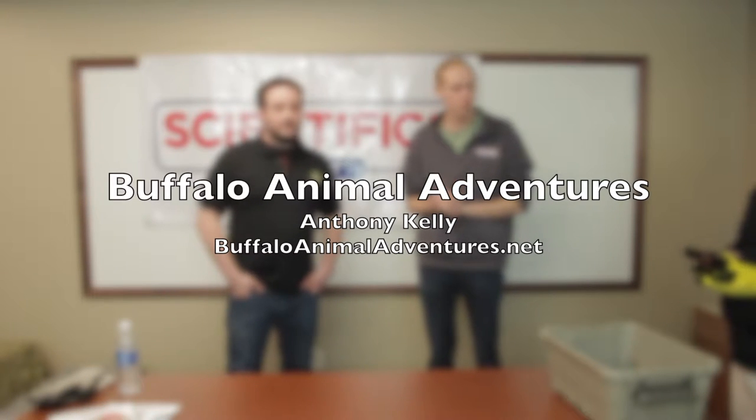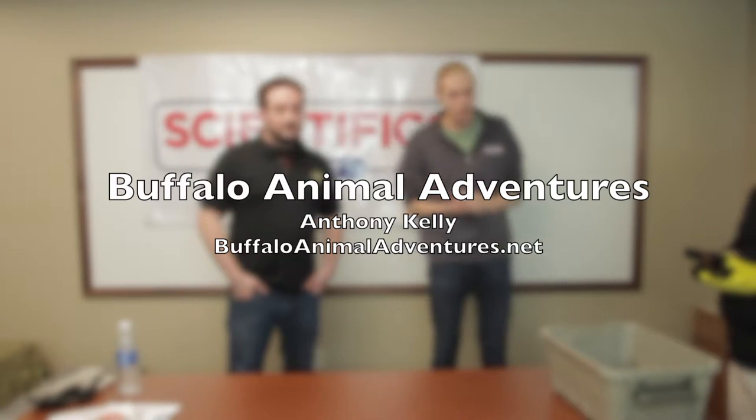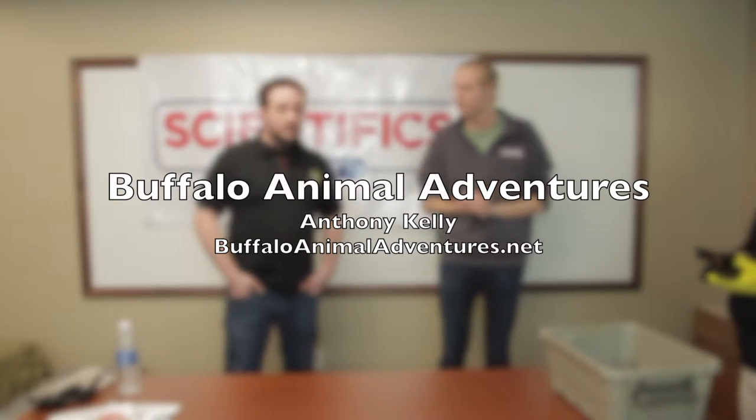Hi everyone, I'm Seth here at Scientific Direct. We're here with Anthony Kelly from Buffalo Animal Adventures, a local company here. Do you want to tell us a little about that before we get started?